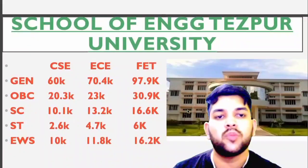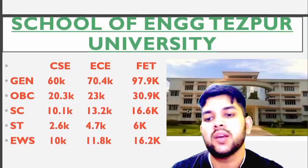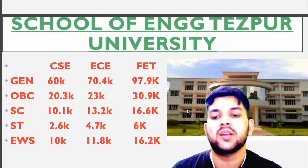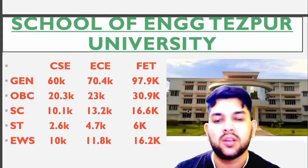Now for School of Engineering, Tejapur University: General 60,000, OBC 20.3, SC 10.1, ST 2.6, EWS 10,000 — that is for CSC. For EC and FPT you can check sidewise.